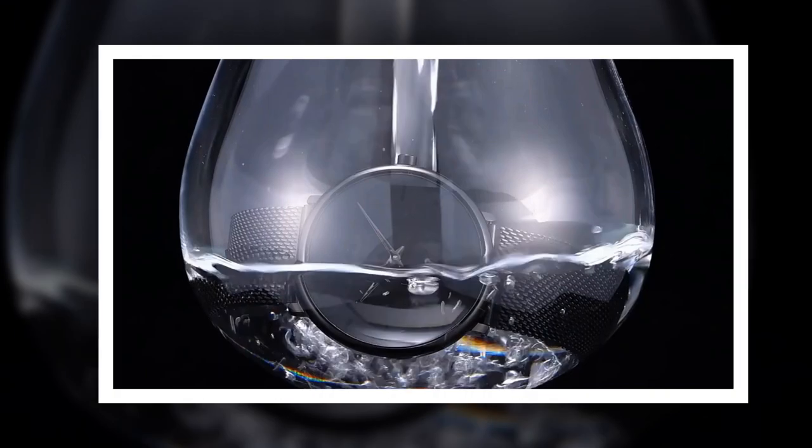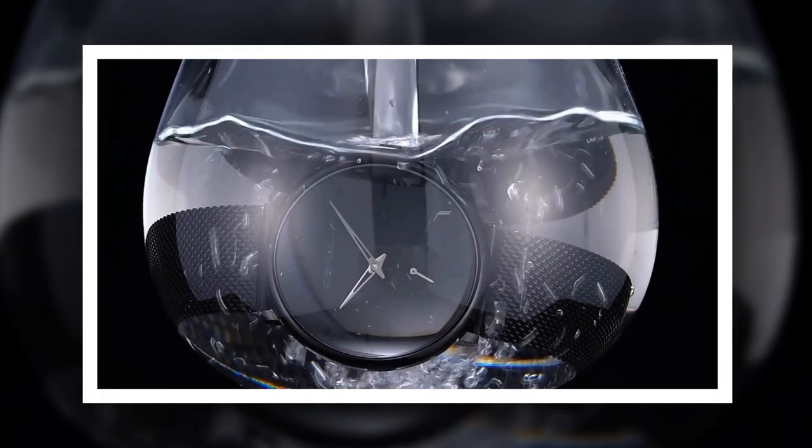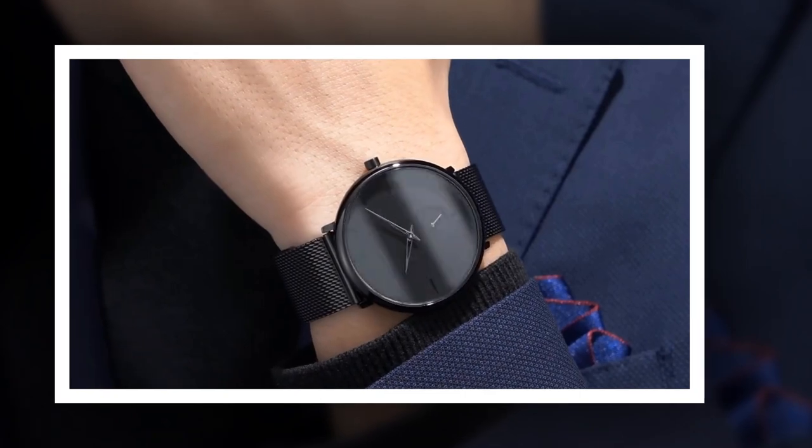Introducing the CRRJU Luxury Quartz Watch for Men — a fusion of sophistication and functionality. Designed for the modern gentleman, this timepiece embodies minimalist elegance, seamlessly blending style with precision engineering.